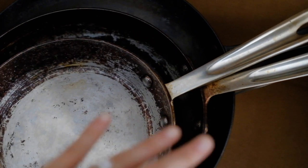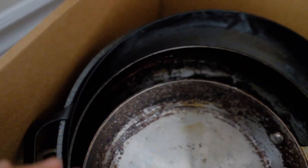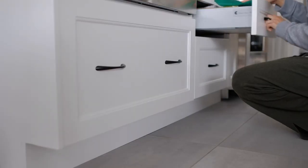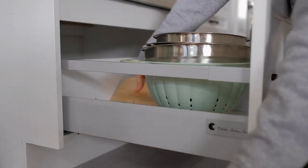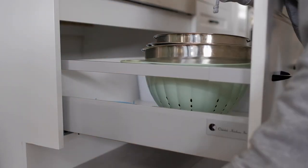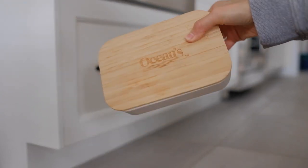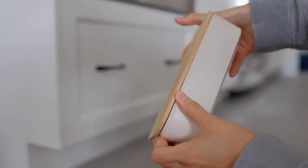So here we have a bunch of pans and pots that we've had for a long time — we're going to be decluttering them and possibly donating them if they're still in decent condition. Another kitchen item is this bamboo lunchbox that was actually part of a PR package, but it doesn't really close that well so I'm going to be getting rid of this one as well.